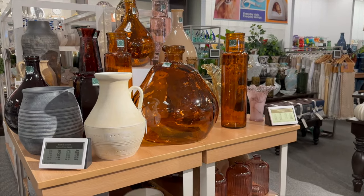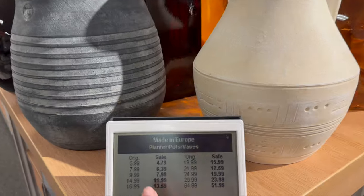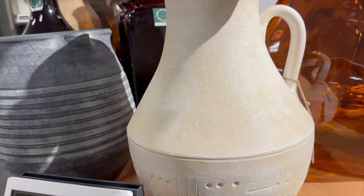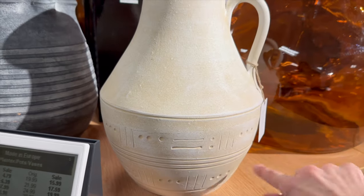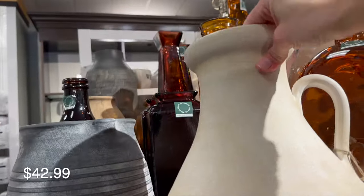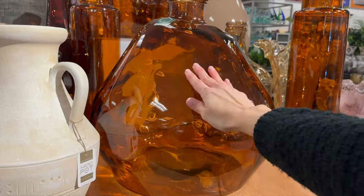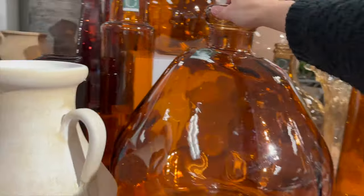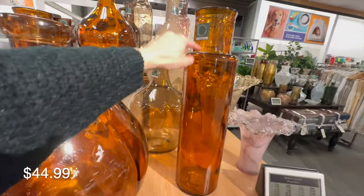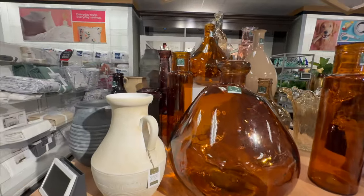Moving towards the back, this table round features pieces made in Europe — planters, pods, vases, and vessels. The sale prices are great and with a coupon they are very comparable to Home Goods, maybe even better. This is their brand called Hand Pot — super heavy and really authentic looking. On camera you can't grasp how large these vessels are; you'll have to see for yourself. Here are amber glass-looking vessels priced very well — this taller one is only $21.99, a price I haven't seen elsewhere.